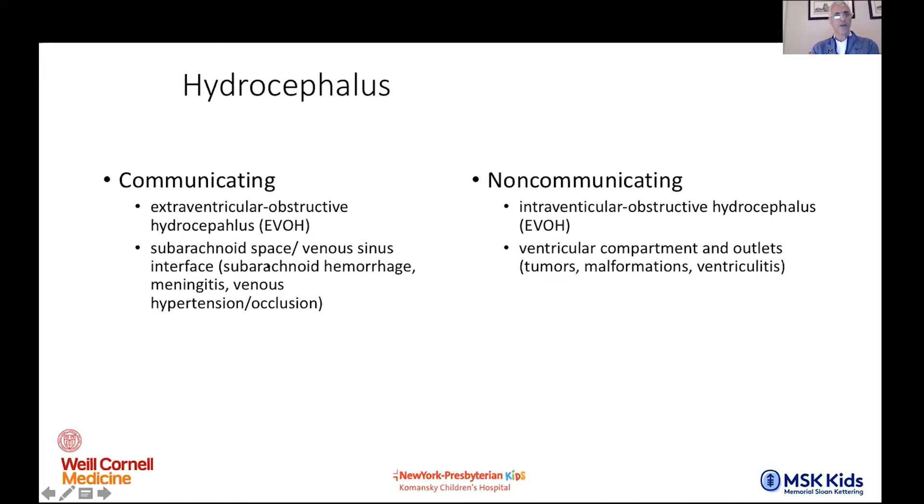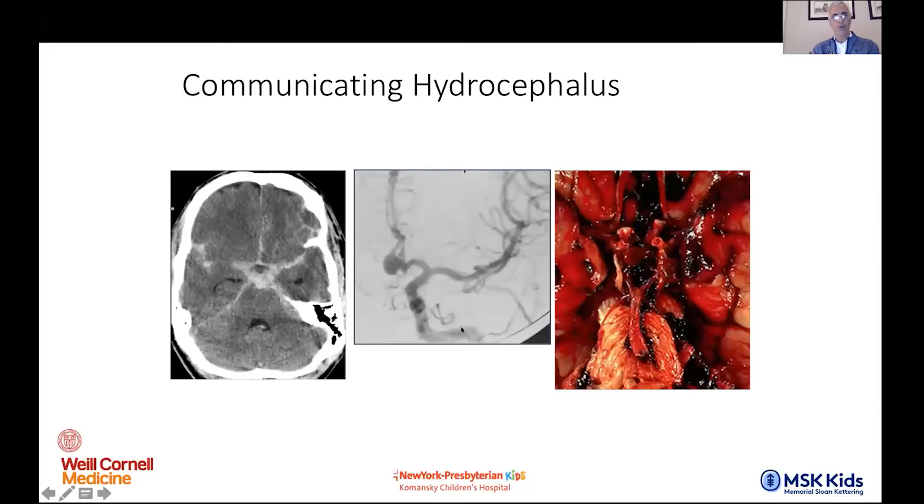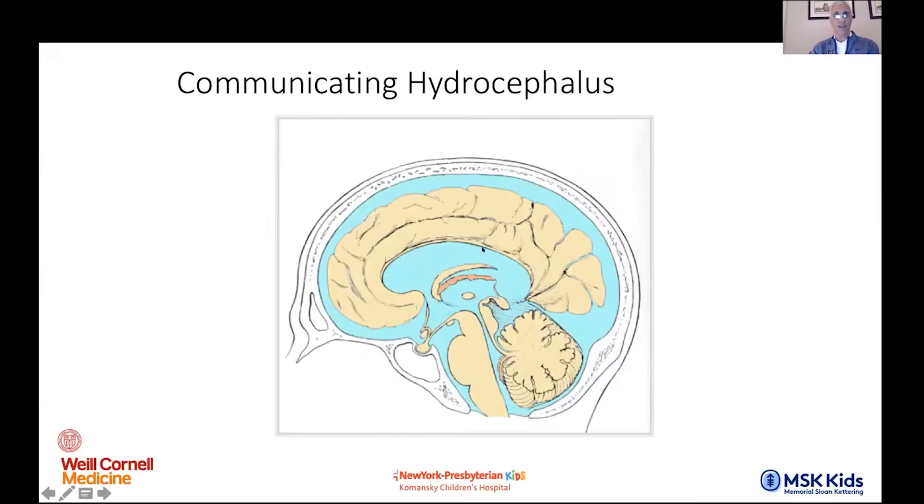On the communicating side, the obstruction is really at the arachnoidal granulations — at the resorptive aspect. Non-communicating means the ventricular system is not communicating with the subarachnoid space. Communicating means the ventricular system communicates with the subarachnoid space with no intraventricular obstruction. So once CSF gains access to the subarachnoid space, pressure increases and you get a lack of resorption.